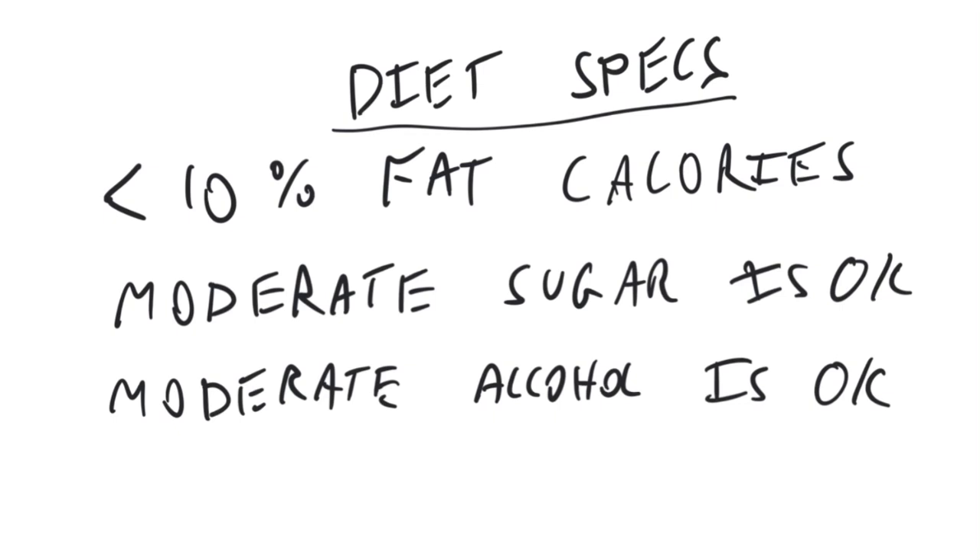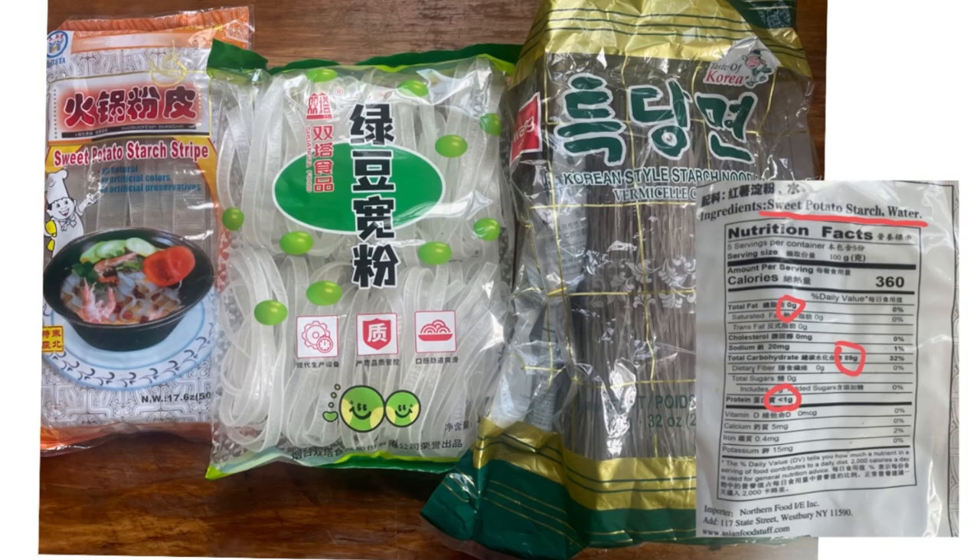Moderate sugar and moderate alcohol — if you want to have some wine with dinner — are acceptable. The star of this diet is probably going to be starch noodles. These noodles are called glass or cellophane noodles. They're eaten in China, Japan, Korea, India, and across Asia. They're made from sweet potato starch, which is why they're translucent — they don't have any protein, which is why you can see right through them.